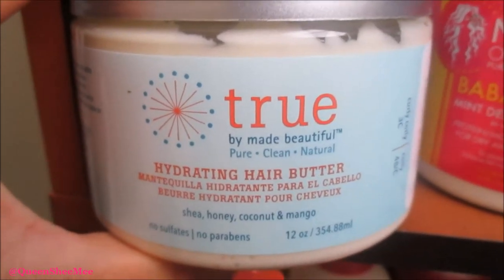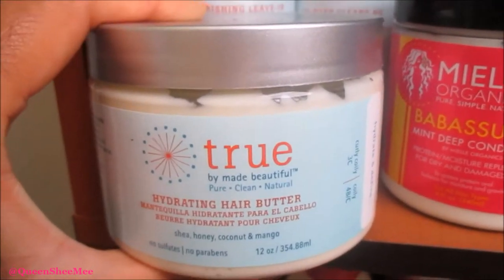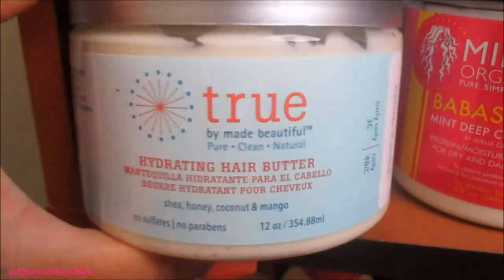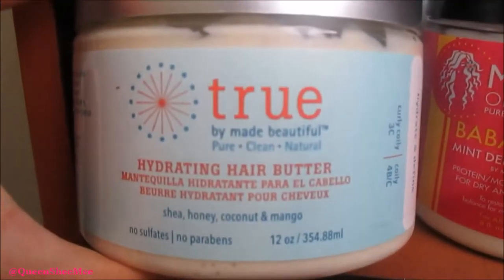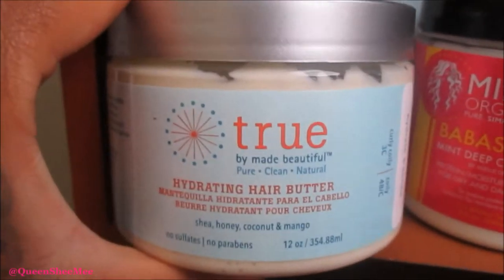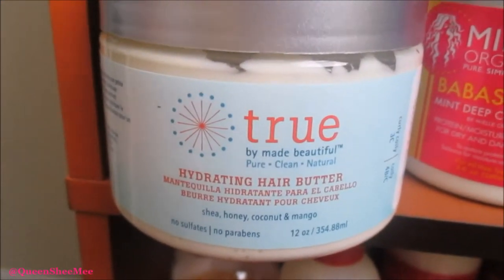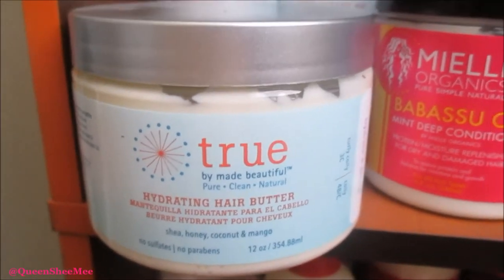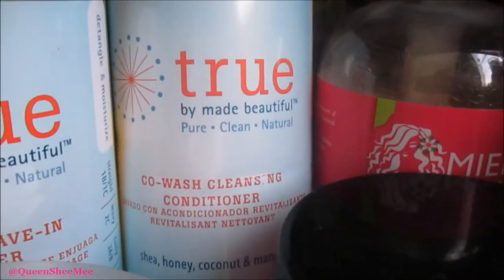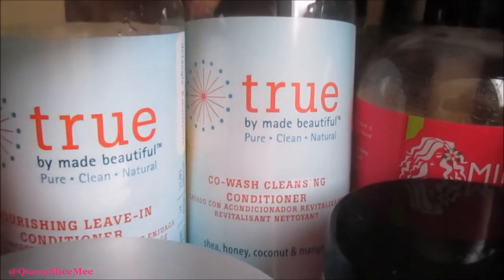I've even used it for a twist out — I actually posted a picture on Instagram of the results. I need to do a review so you can see the whole process done in a twist out form, because it was bomb and the twist out lasted a while. I love this hair butter. This is the Co-Wash Cleansing Conditioner — oh my gosh, this is babe, this is life. It contains shea, honey, coconut, and mango — this stuff is phenomenal.